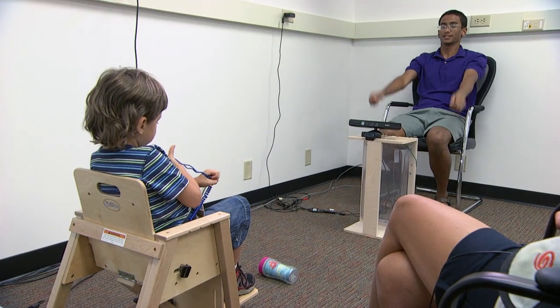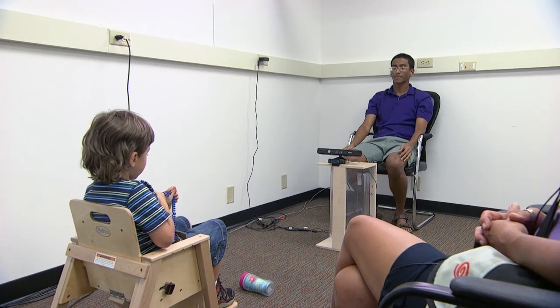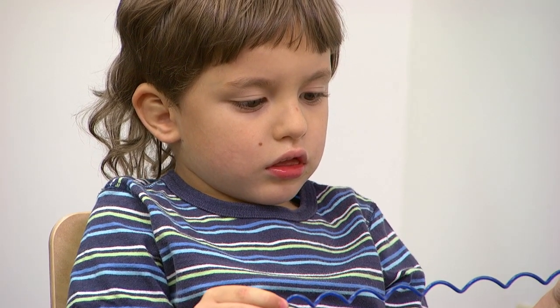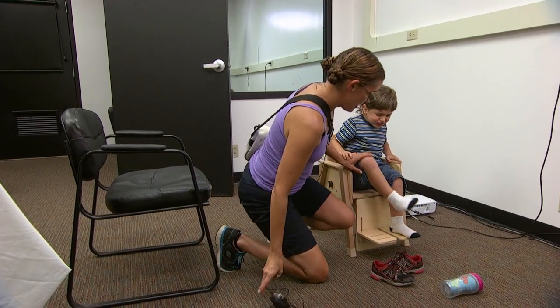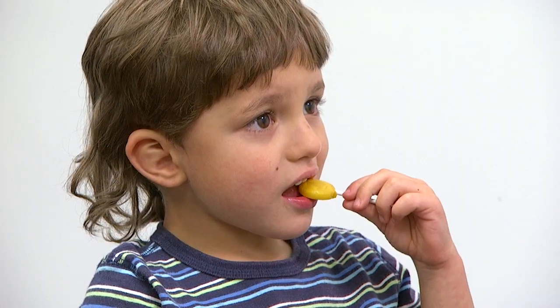Raise your hands like this. Team members also do exercises with the children. Sarkar says the kids pay more attention to the robot than the humans. He watched the robot the whole time.